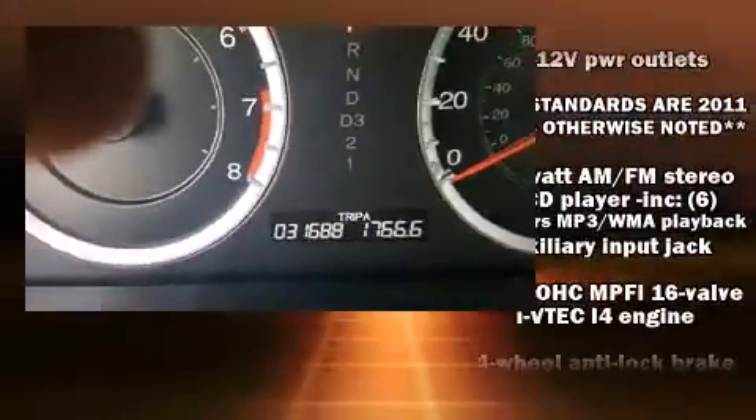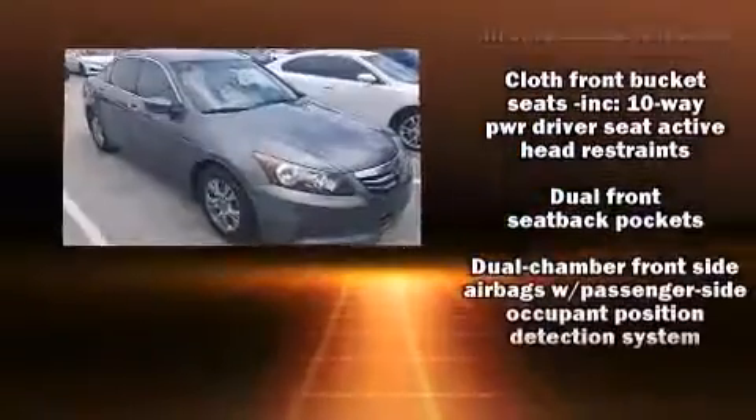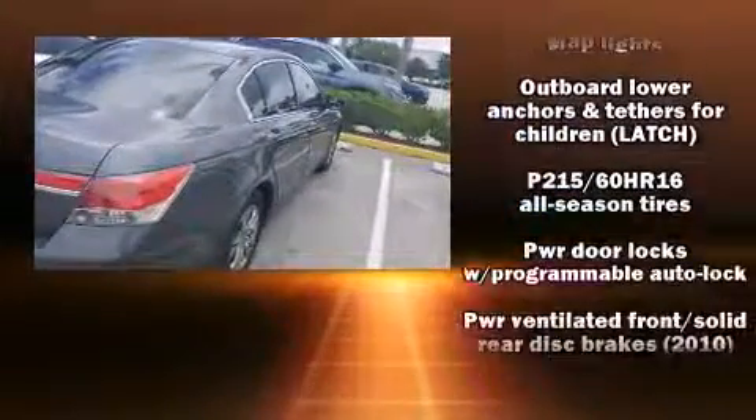Remote keyless entry and much more. Audio features include a CD player with MP3 capability, steering wheel-mounted audio controls, and six speakers enhancing the audio experience throughout the interior. Side curtain airbags supplement the rest of the safety network.